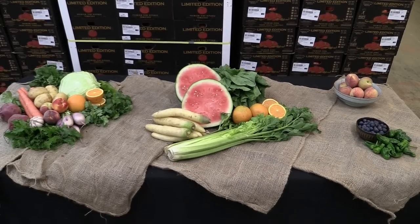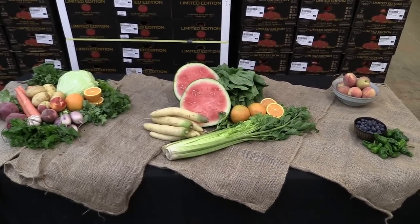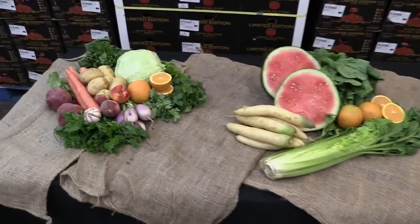Hi everyone! Welcome back to Specially Purse Farmer's Market. It's Wednesday, May 20th, and this week's box features summer's favorite fruit variety: stone fruit.